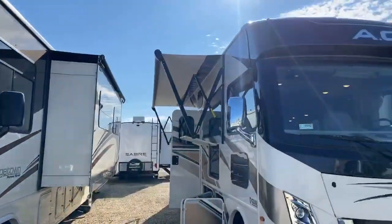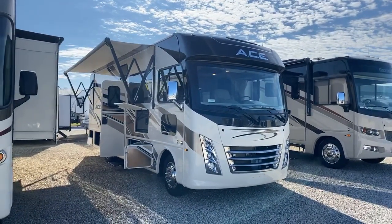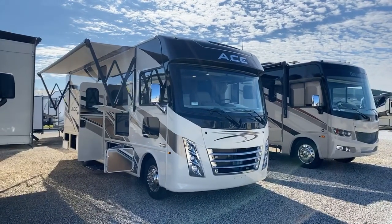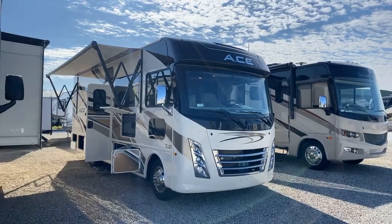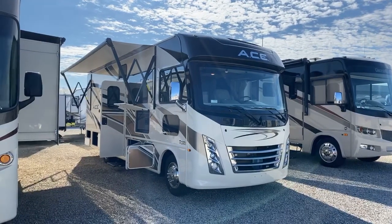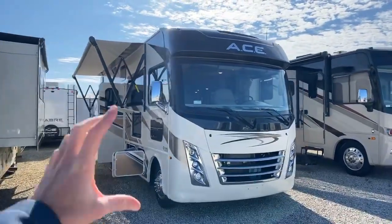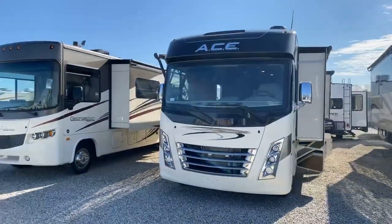This is the all-new 2020 — this is what the 2020 and 2021s are going to look like. New for the 2020 and a half is what the 2021s are going to have. They have this partial paint, which they've painted the front brow up here with automotive paint. Still have the one-piece windshield there, and still have the nice chrome mirrors with built-in side vision monitors on it. The front is all one solid fiberglass front cap, which the Thor ACE has been known for.